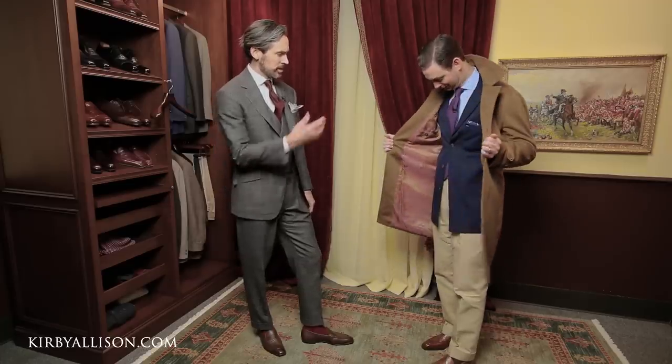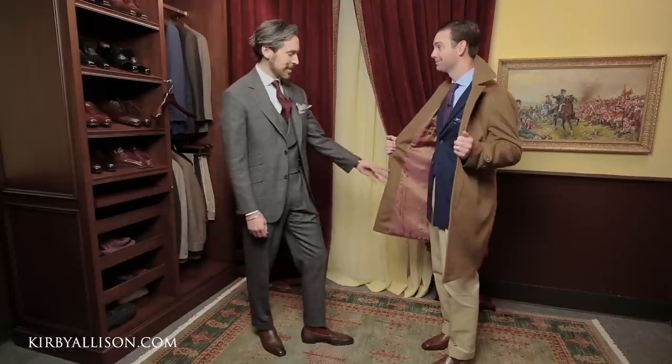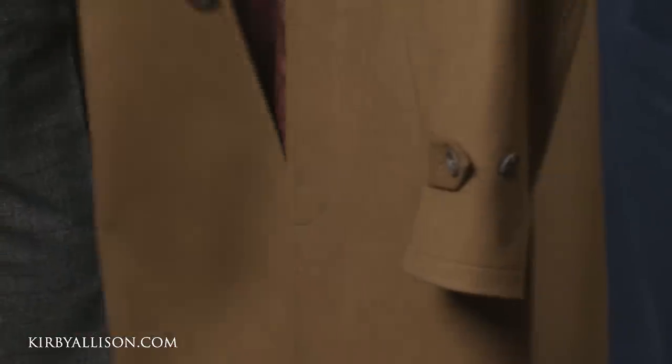Beautiful. Great buttons. Interesting lining — just this kind of rose lining to give it a little bit of visual interest. This particular one is made to measure, just like all of these. It developed out of clothes we make in the shop. There are a lot of people who can't or don't want to spend $3,500 on a simple top coat for the shoulder seasons. Getting it under $2,000 brings a whole new offering.